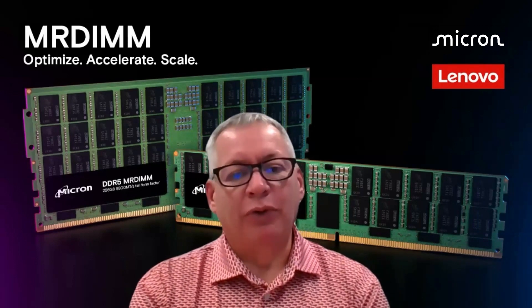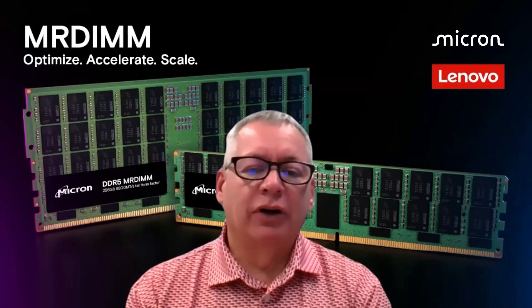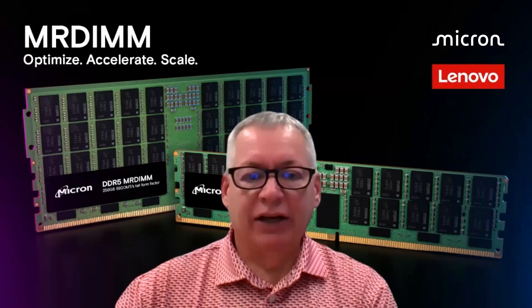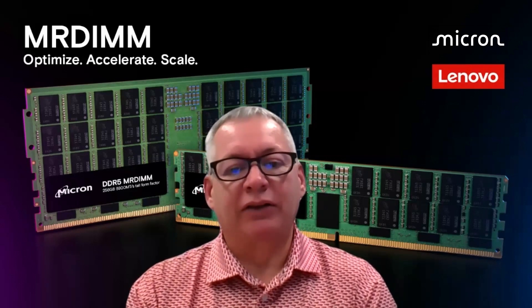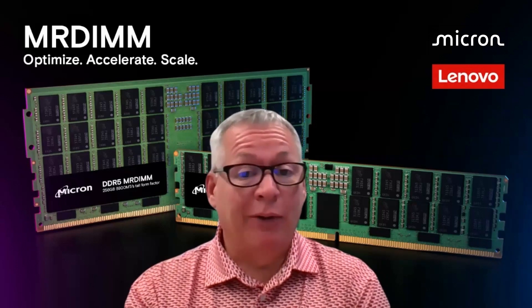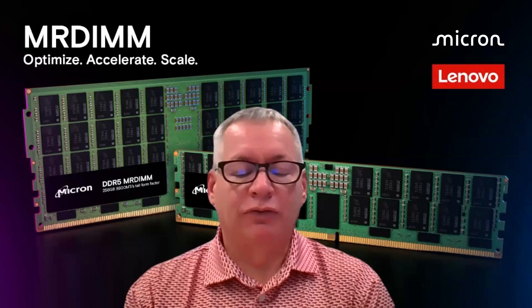What we're able to do with liquid cooling through Lenovo Neptune is help transfer more of the energy that would have been used for air conditioning, air handlers, and fans, and move that back into the IT itself — which means customers can unlock more performance. And really, in the end, that's what it's all about: take what's limiting you the most. For many clients, it's power — and that's exactly what Neptune is focused on doing.